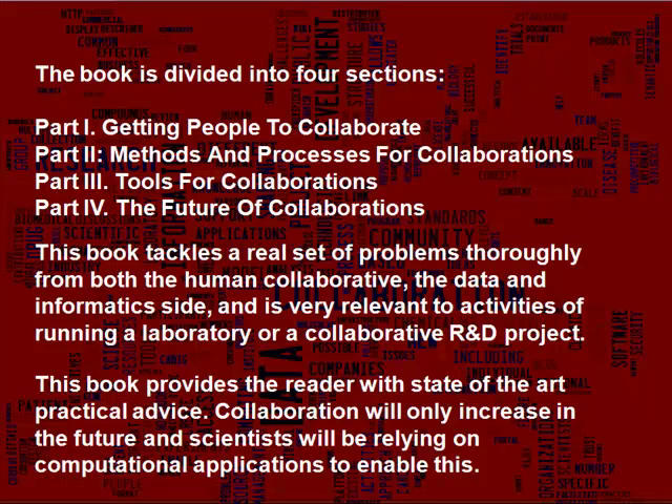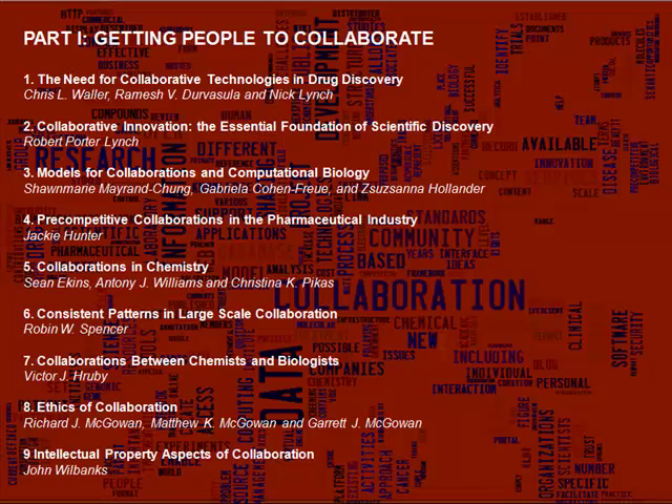This book provides the reader with state-of-the-art practical advice, very relevant to running a laboratory or a collaborative R&D project for pharma, biotech and medical devices. In the first part, there are chapters about why we need collaborative technologies for drug discovery, getting people to collaborate, models for collaboration, pre-competitive collaboration, patterns behind large-scale collaboration, and the ethics of collaboration.